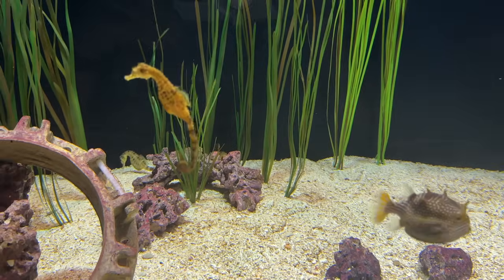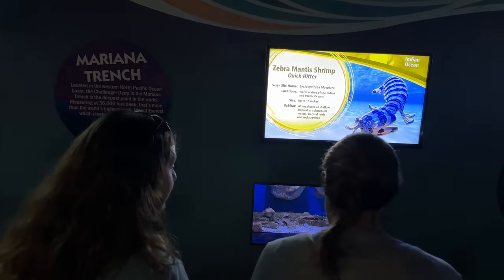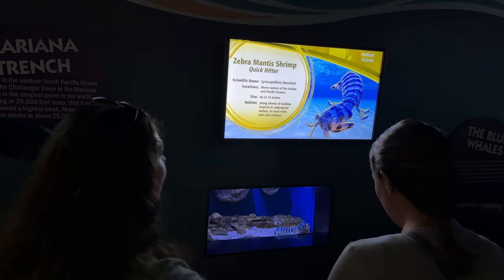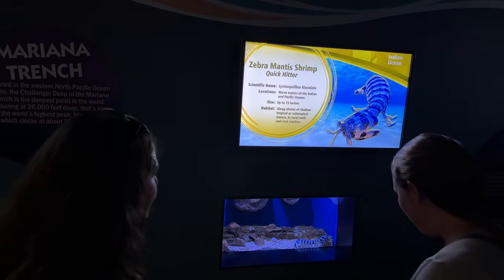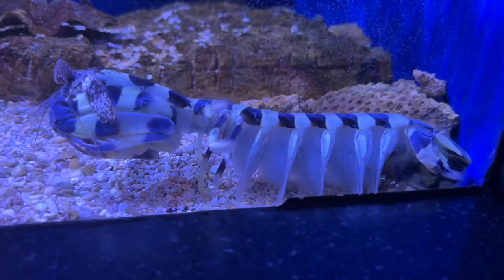There's also one of their puffer fish. This is their zebra mantis shrimp — they can see up to 100,000 colors, so they see a completely different array of colors than what we see. They can get to about 15 inches long, so that's not even close to how big they can get.